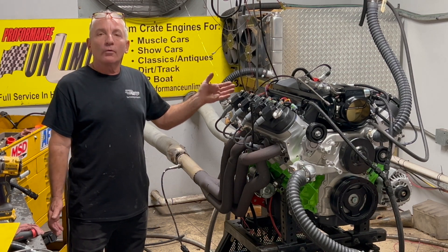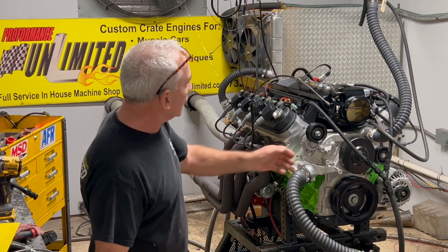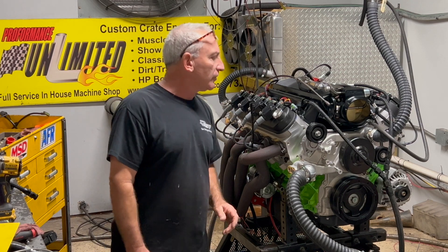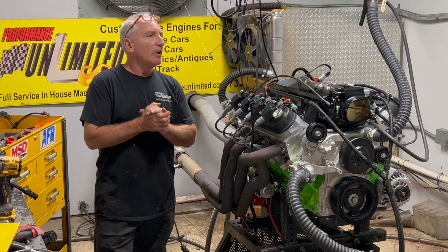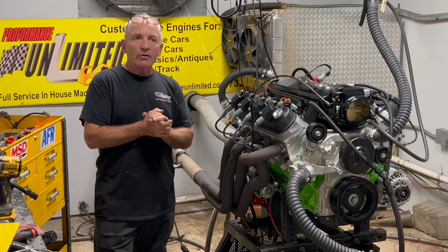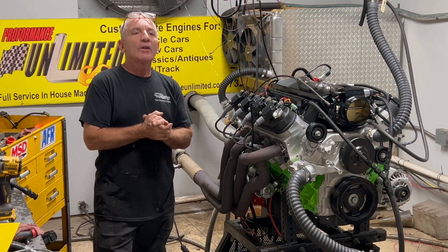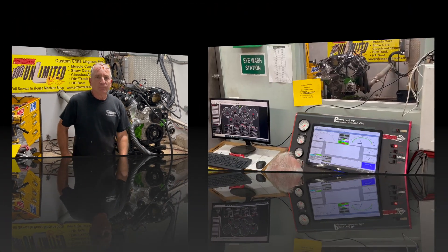This one happens to be a 441 LS engine — the customer wanted a green light, made in green. We've got an alternator only on it, coil packs on the top. Here at Performance Unlimited, we strive for perfection and we do not give up until we succeed. Check out any one of our engine builds and you'll be happy you did.